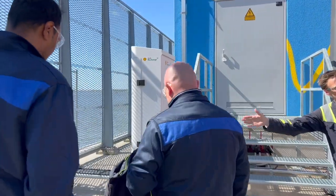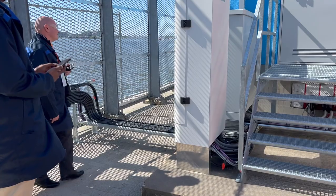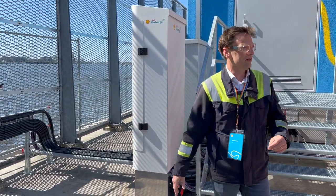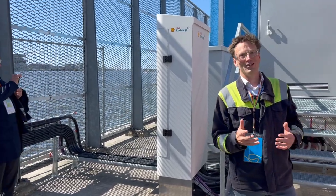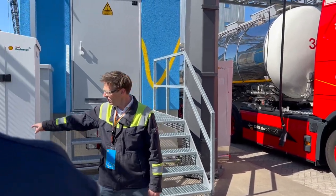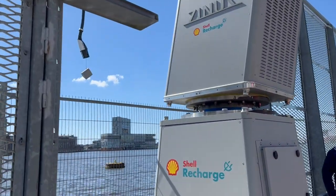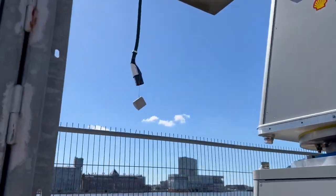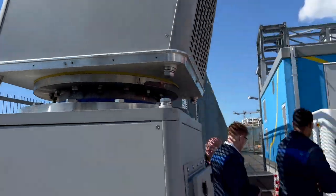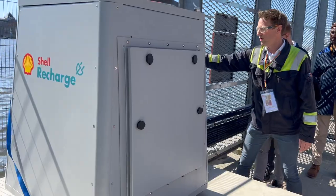Once it comes out it goes through that second box you see here — you can come closer. This box is actually the switch between either marine or road. If it goes to marine, it goes through this box, which is your wall box — your typical wall box like you have at home, just bigger. Then it goes up through the marine arm, which is also liquid cooled inside, and delivers power via the megawatt charging standard. If you don't have MCS yet, you can always take the CCS connector on this side.